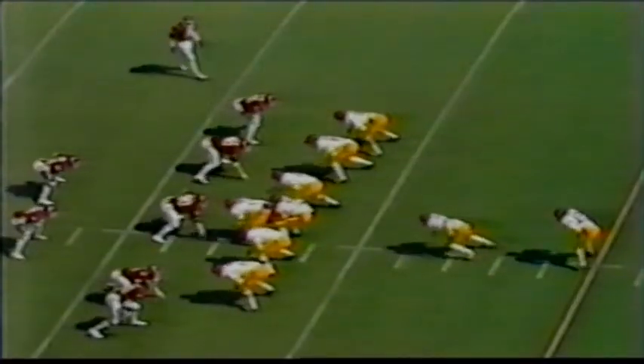Second down, seven yards to go. Salisbury gives to Spencer as he tries to go over his right guard — not much going there. Again the big active linebackers, Thomas Benson and Jackie Shipp, in on the stop.